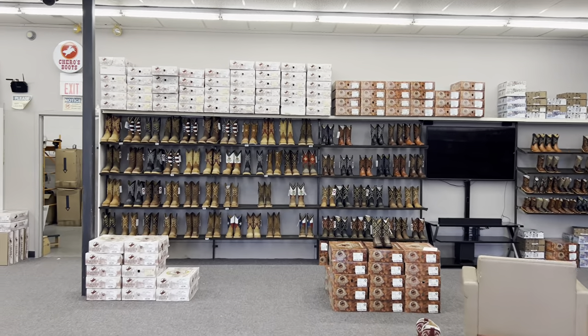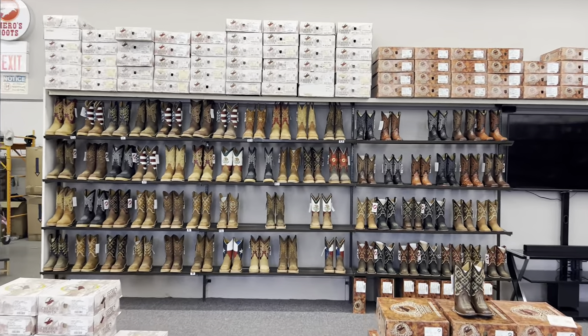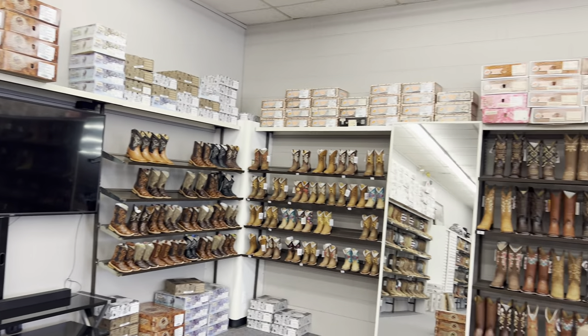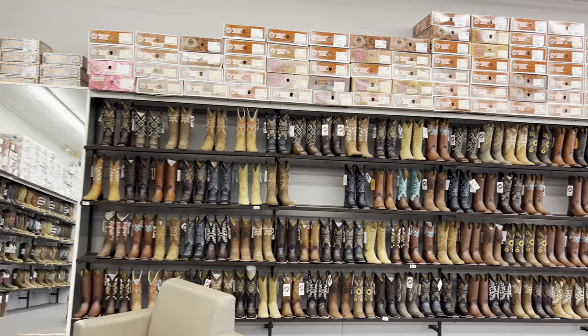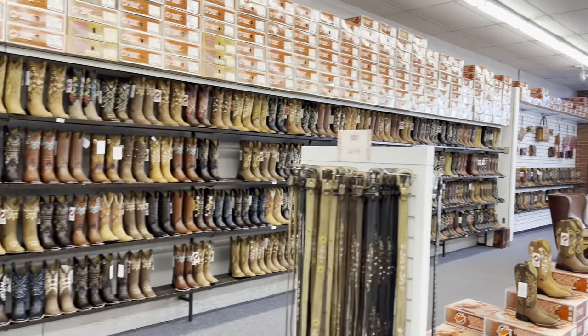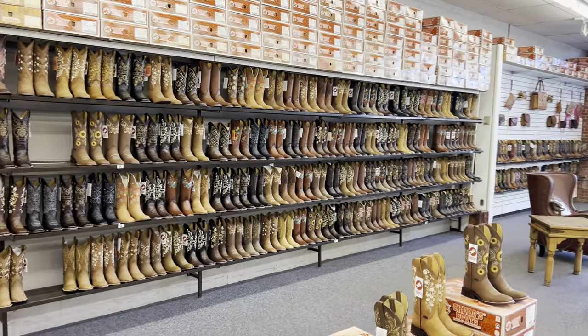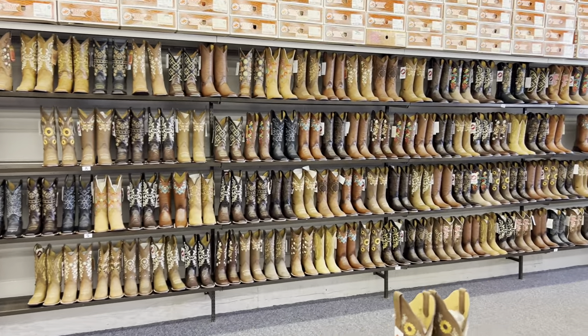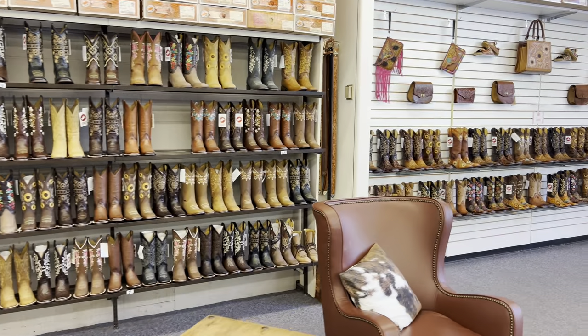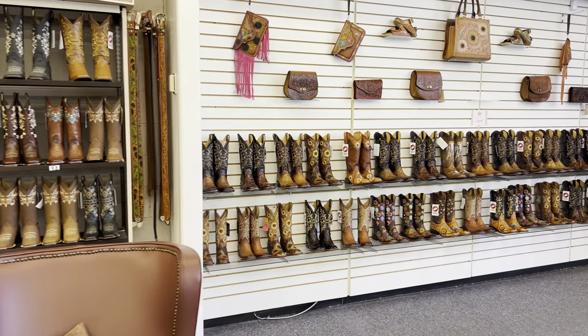We got some work boots, and as you can see there are some gaps up on the shelves which I'll have to fill in throughout the day. I should have done that yesterday but my time was taken up — I was working on our website, adding new products and finalizing everything to make sure it's looking good so we can do more online sales.